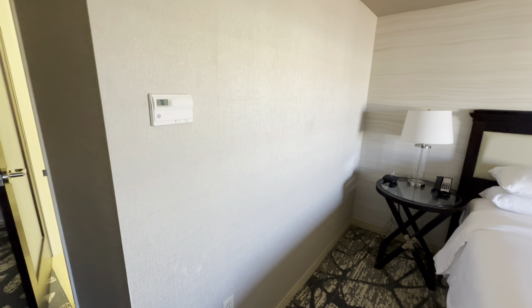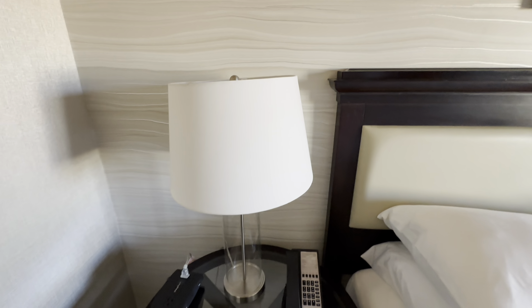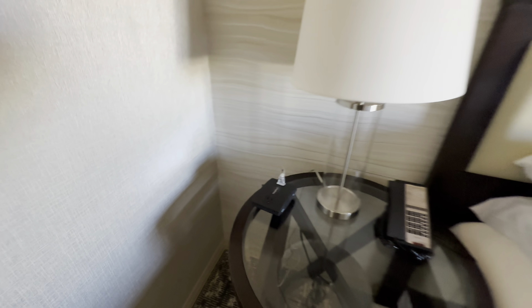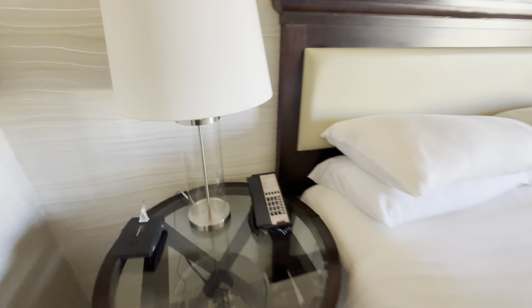There is a club lounge up here as well — not too many hotels have a lounge left. There are some snacks, breakfast will be down there, some drinks, some charging, voice telephone.